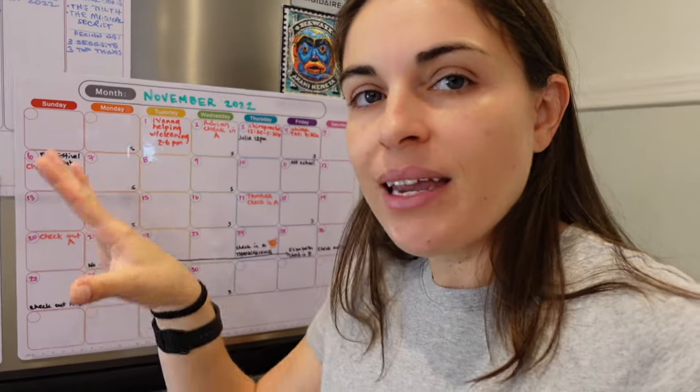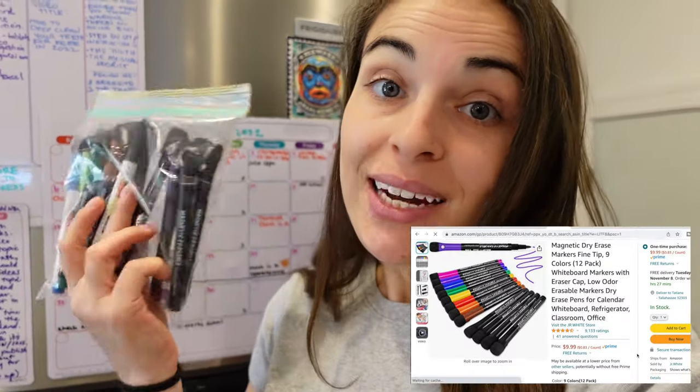Another thing I love about this calendar is you can use multiple colors for different things you want to do. The colors I use are somewhat random, but I like having different colors so it doesn't all blend together — I can clearly see differences in dates, times, and places I need to be. When you buy this calendar on Amazon it comes with about six markers, but I went ahead and bought extra markers.